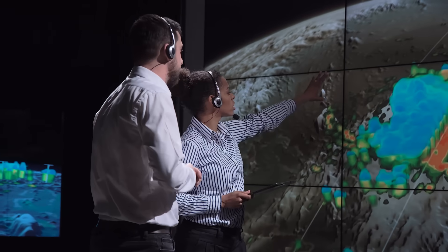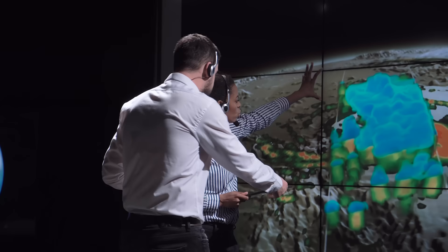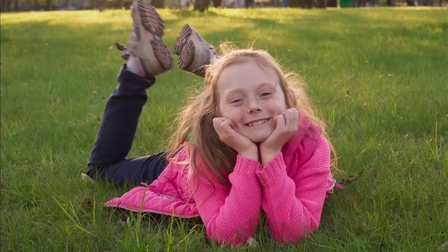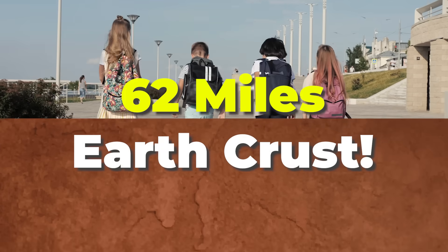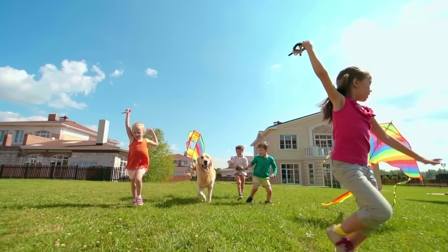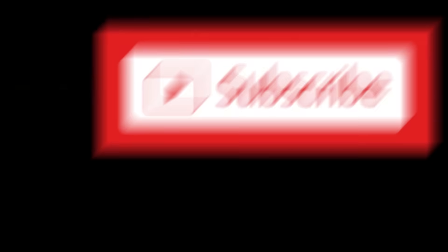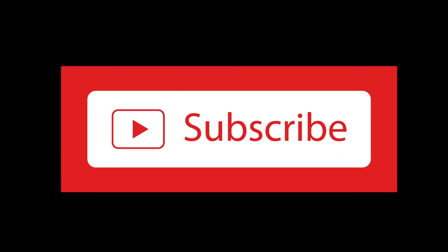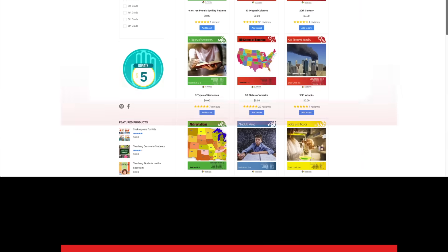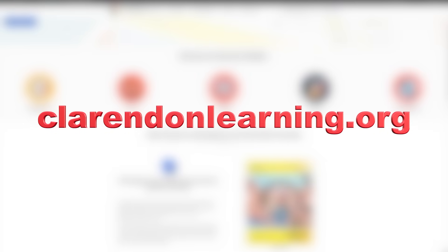They hope to be able to use this technology to predict earthquakes and where they might occur. All of this talk of movement might make you feel nervous about how steady the ground is beneath your feet, but rest easy — there is at least 62 miles of earth crust under your feet, definitely enough to support you and your friends and even your dog. Thanks for following Clarendon Learning — be sure to subscribe for more free resources and check us out at clarendonlearning.org.